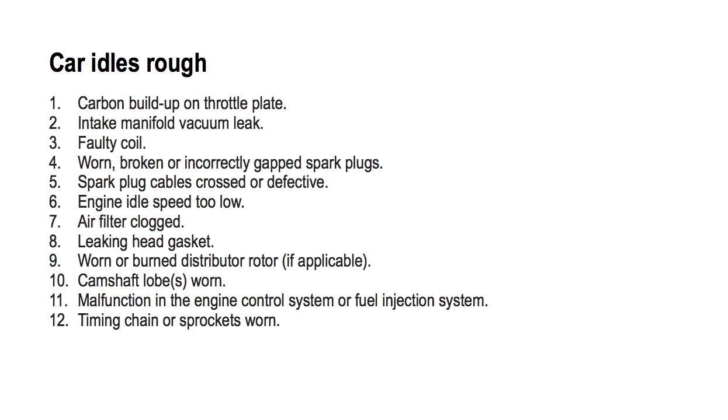Number five: spark plug cables crossed or defective. To fix this, make sure the spark plug cables are arranged in the correct firing order and replace any damaged cables.